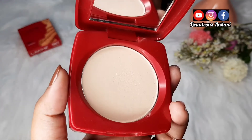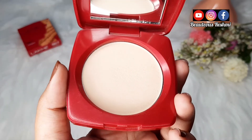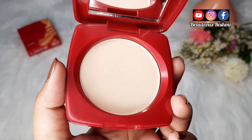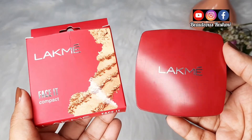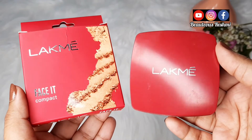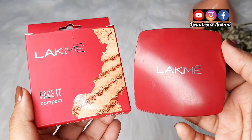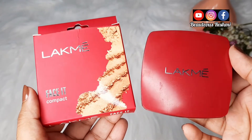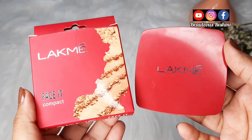In case aapke face pe bahut zyada paseena aata hai to isko reapply kar sakti hain, jisse aapko ek brightening mattify look milega. Yeh 3 to 4 hours tak face paste karta hai aur ek sober look provide karta hai face ko. Mai 100% recommend karungi — yeh super duper affordable 160 rupees ka ek makeup product hai. Regular use karo to definitely 2 to 3 months chal jayegi.